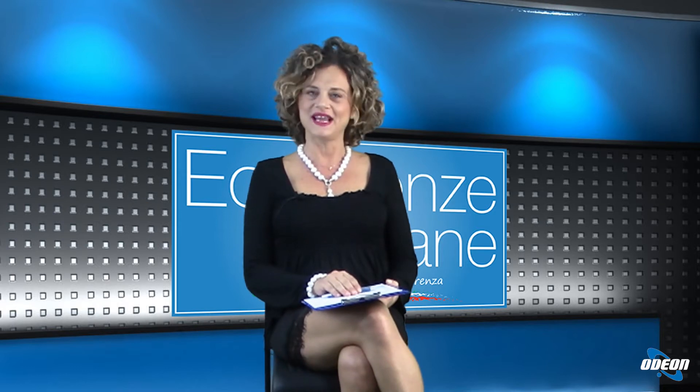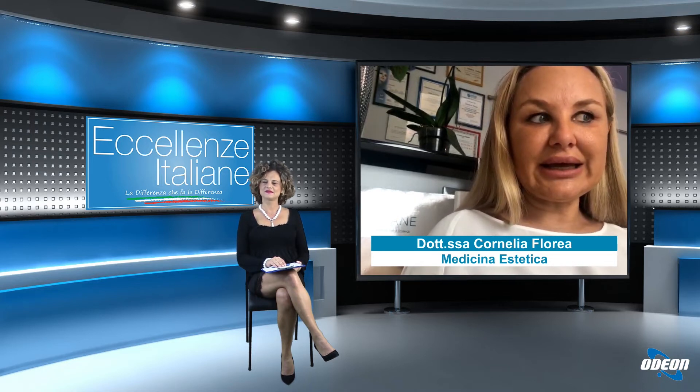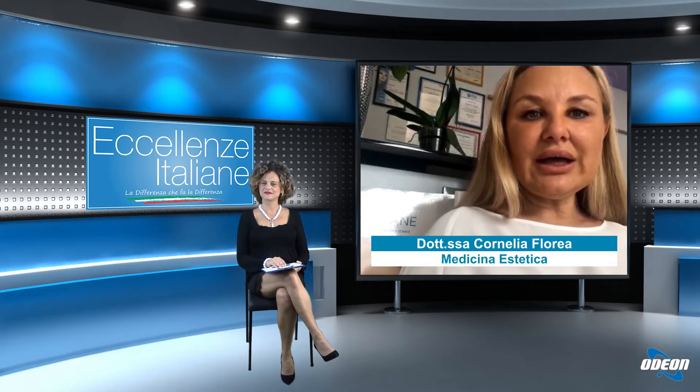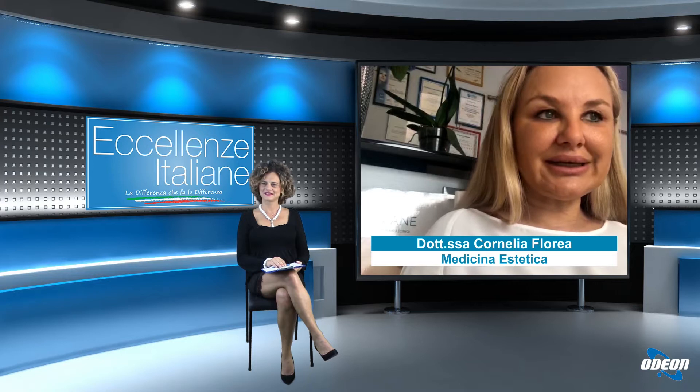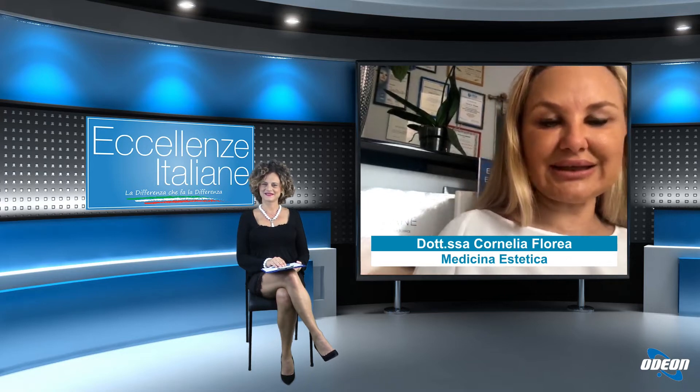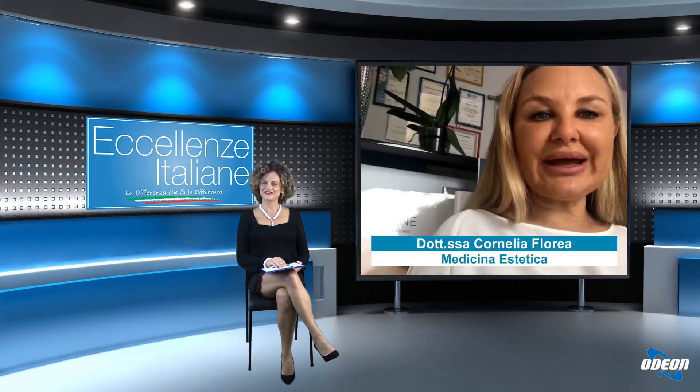Quindi dottoressa Florea, com'è possibile ottenere il lifting senza chirurgia? È possibile con interventi mini-invasivi oppure non-invasivi tramite studi di medicina estetica, utilizzando dei prodotti, delle iniezioni a base di acido ialuronico che vanno a rimpolpare e rimodellare il viso o correggere degli inestetismi preesistenti, avvenuti magari con il passare del tempo, utilizzando prodotti tipo acido ialuronico oppure il botox.